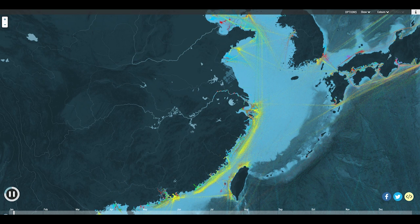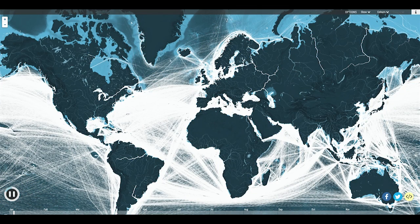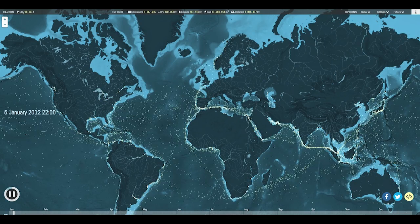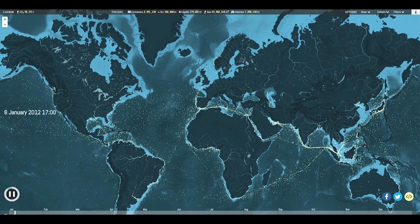While all of this shipping makes modern life as we know it possible, there is a downside. Moving billions of tons of ships and cargo relies on burning massive quantities of bunker fuel. The result is a huge amount of carbon dioxide, or CO2, the main driver of global warming. Commercial ships produce more than a million tons of CO2 every day — more than the whole of the UK, or Canada, or Brazil.